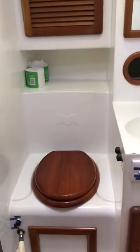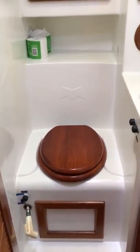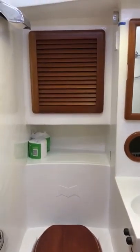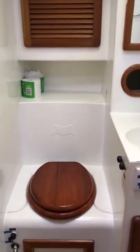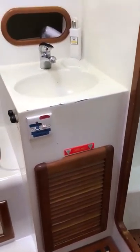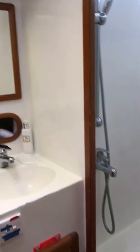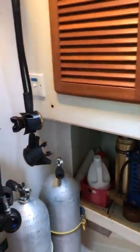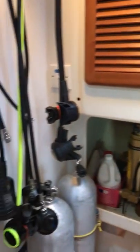Walking forward of the saloon we come to the port side, where there's a heads with its own shower cubicle, sink, and toilet. The toilets on this boat are of really nice quality — you can have either salt water flush or fresh water flush. The benefit of fresh water flush is it doesn't smell, while salt water is better for long passages. It's a very practical head with plenty of space, and having that separate shower cubicle is very nice.